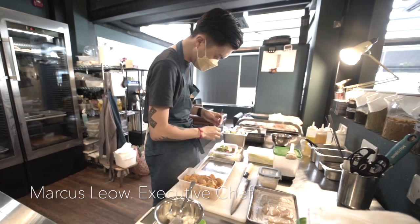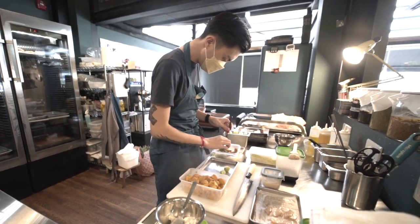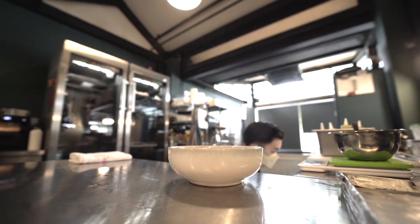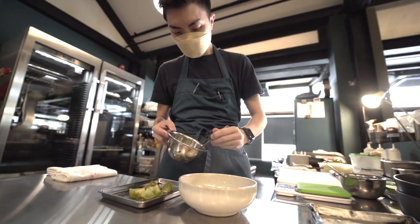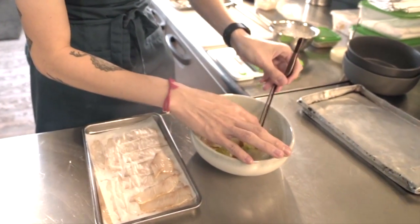At Naked Fin we do purely seafood — no other kind of meat. It's just what we've been doing since we opened, I think about nine years ago. I've been around for maybe a year and they appointed me as the head of R&D, so we've been trying to change direction a little bit more towards something closer to my style.